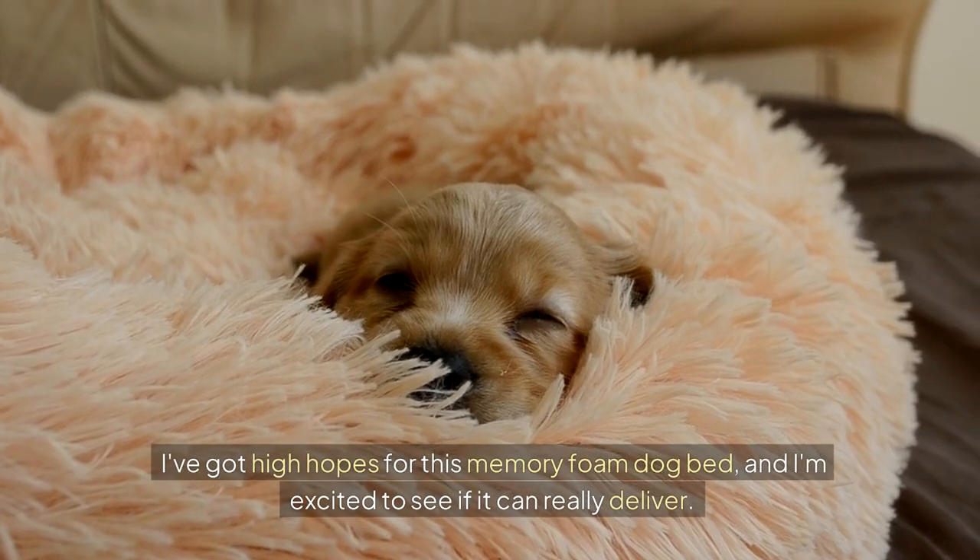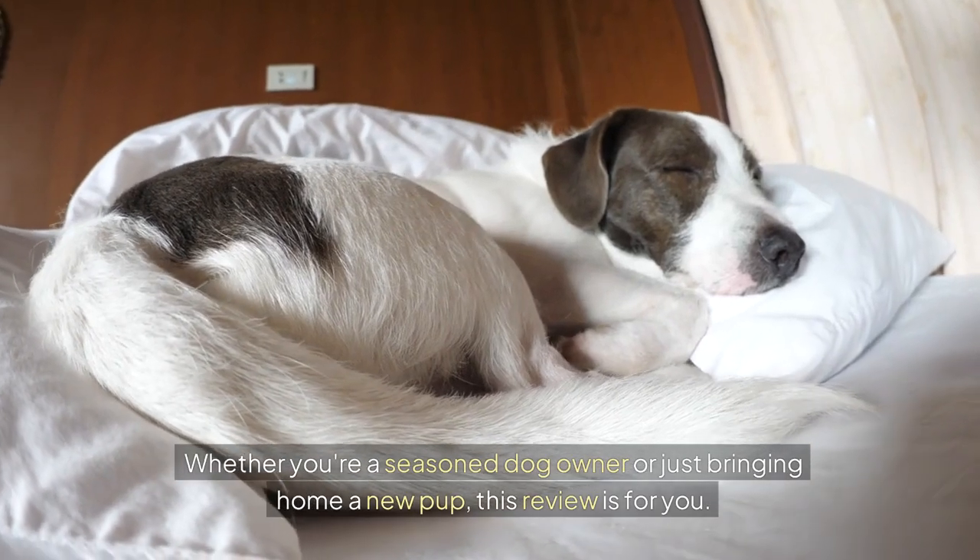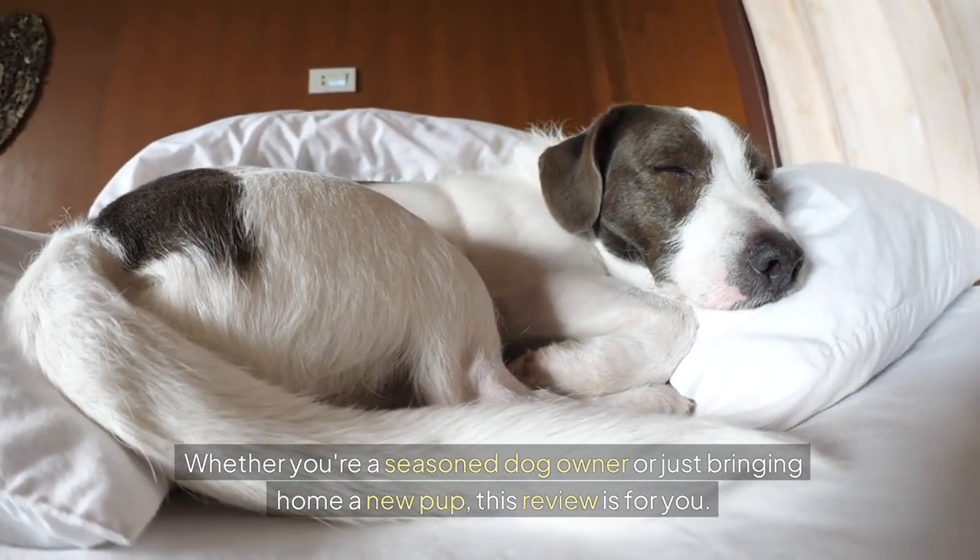I've got high hopes for this memory foam dog bed, and I'm excited to see if it can really deliver. Whether you're a seasoned dog owner or just bringing home a new pup, this review is for you.